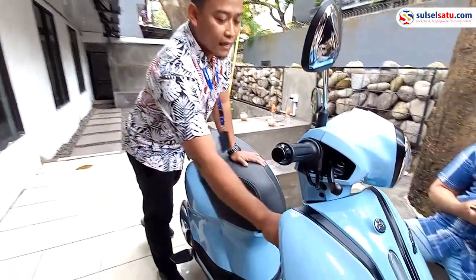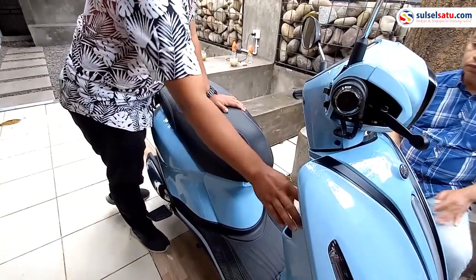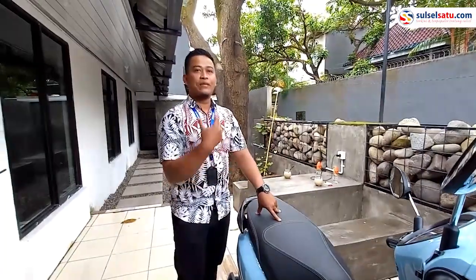Dari segi praktisnya, Grand Filano ini untuk isi bensinnya sudah di depan. Jadi pada saat konsumen ingin isi bensin, tidak perlu lagi repot-repot turun dari sepeda motornya.